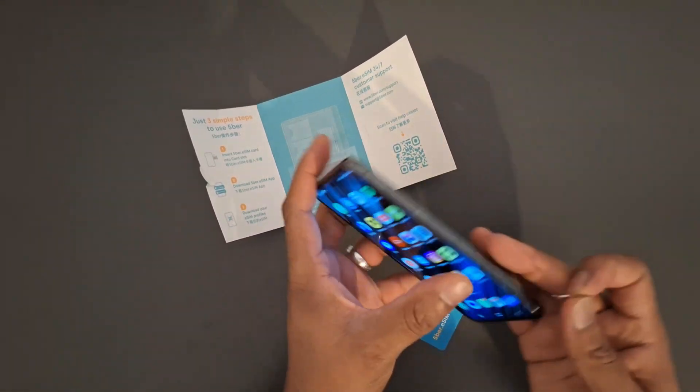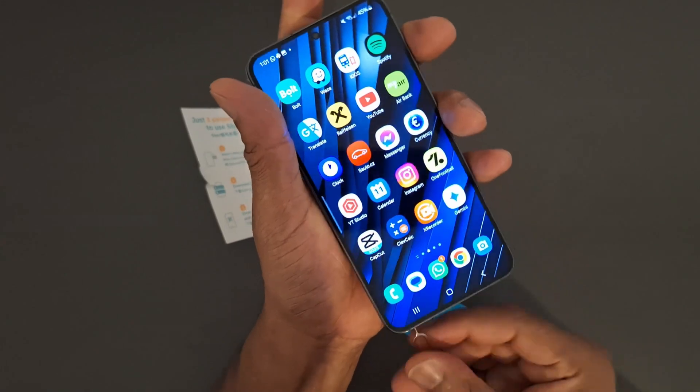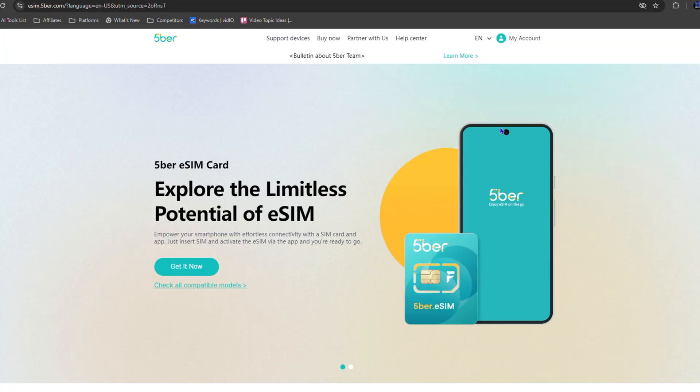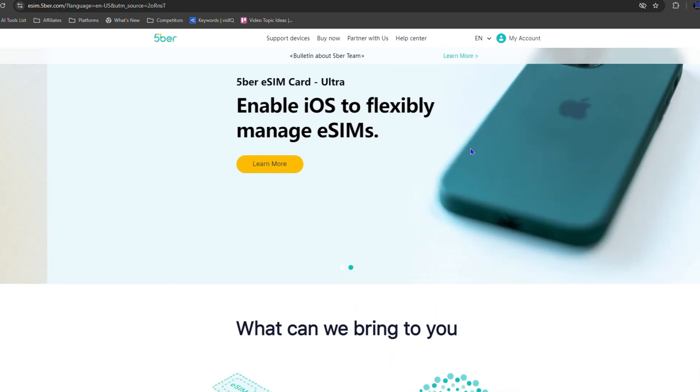What you actually get inside — as you can see here — you get a sim card that you can put in your phone, and a little pin here that you can use to open up your phone. The steps shown here basically show you how to set it up, but I'm going to get into that a bit later and show you how to do so.